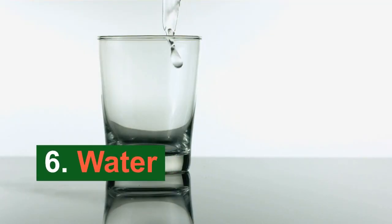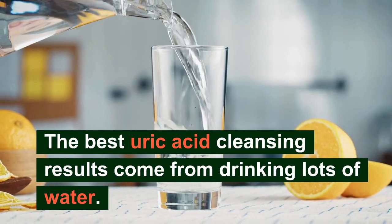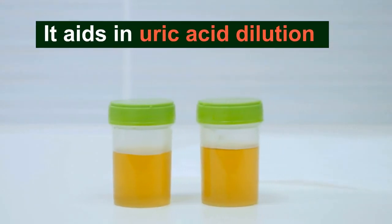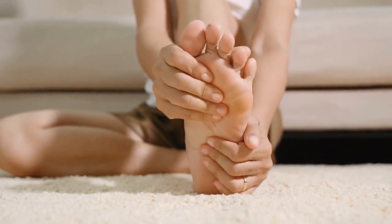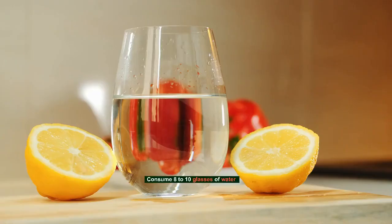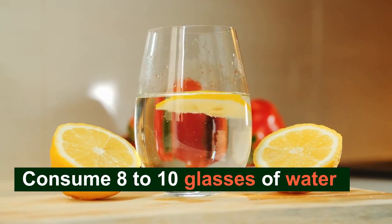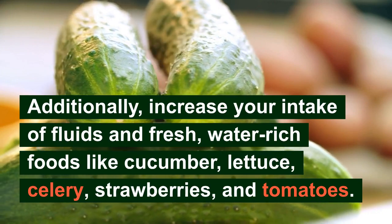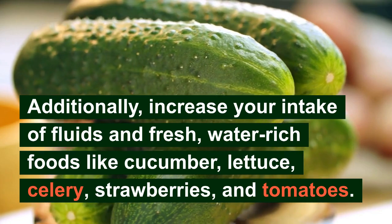Water. The best uric acid cleansing results come from drinking lots of water. It aids in uric acid dilution and induces the kidneys to release extra amounts through urine from the body. Regularly consuming enough water can lower your risk of developing recurring gout attacks. Throughout the day, consume 8 to 10 glasses of water at the very least. Additionally, increase your intake of fluids and fresh, water-rich foods like cucumber, lettuce, celery, strawberries, and tomatoes.